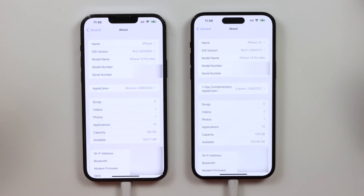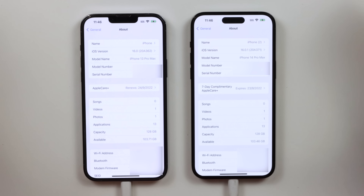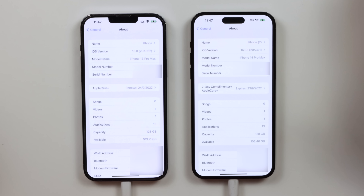Hopping into the speed test, I have the iPhone 13 Pro Max on my left and the iPhone 14 Pro Max on my right. Everything is identical with these phones. The only difference is the iPhone 14 has actually had a patch on day one of release — iOS 16.0.1 — which is only for the iPhone 14s. So that is the only difference between these two phones.